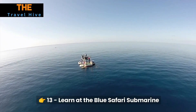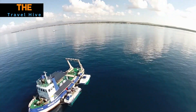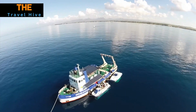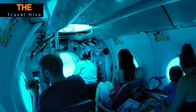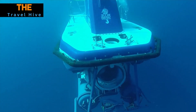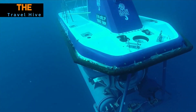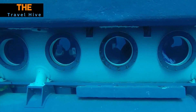Number 13: Blue Safari Submarine. Embark on an underwater adventure like no other with the Blue Safari Submarine. Descend into the depths of the Indian Ocean without getting wet and witness the vibrant marine life of Mauritius. From colorful coral reefs to curious sea creatures, this educational journey offers a unique perspective on the island's aquatic world, making it an unforgettable experience for explorers of all ages.